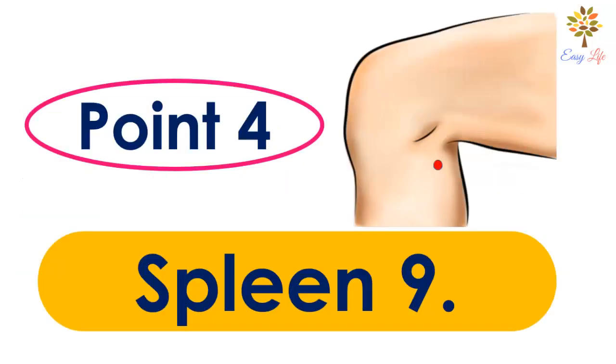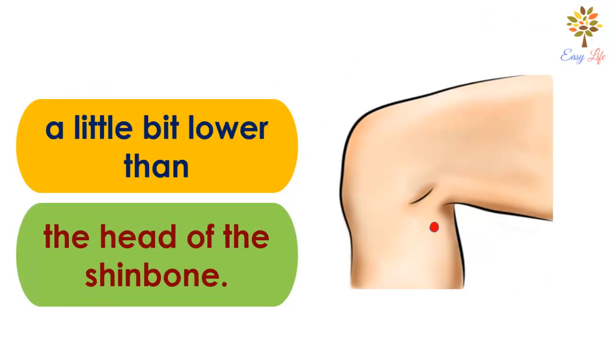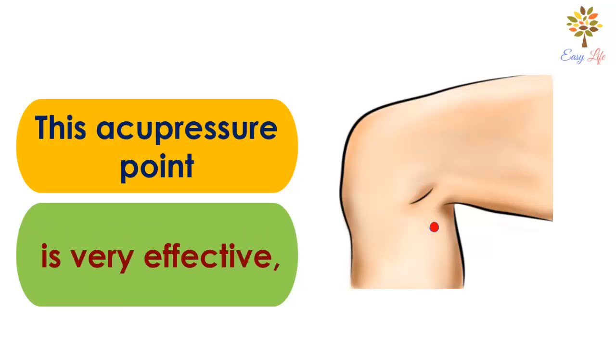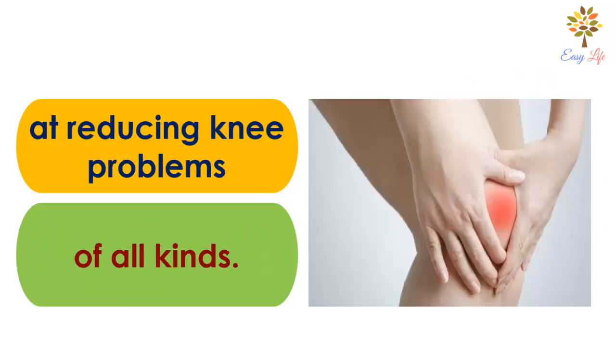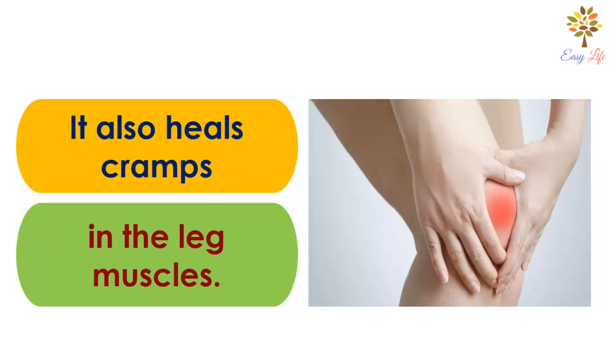Number 4: Spleen 9 point. This point is located on the inside of your leg, a bit lower than the head of the shin bone. This acupressure point is very effective at reducing knee problems of all kinds. It helps reduce swelling in the legs and also heals cramps in the leg muscles.